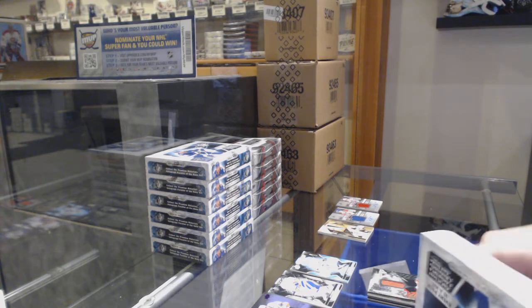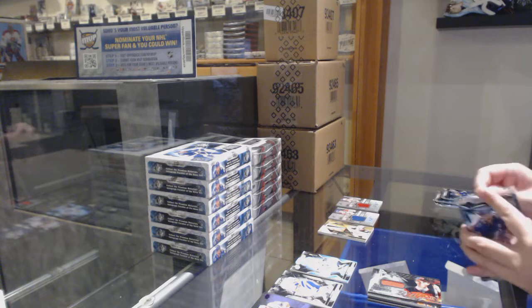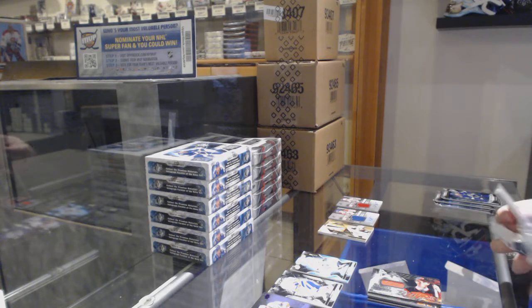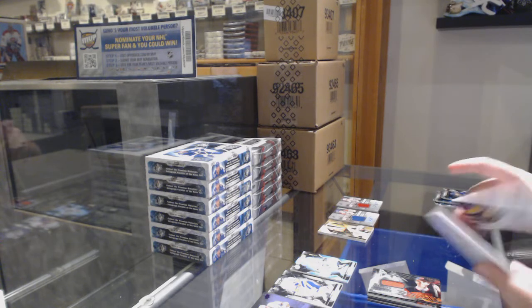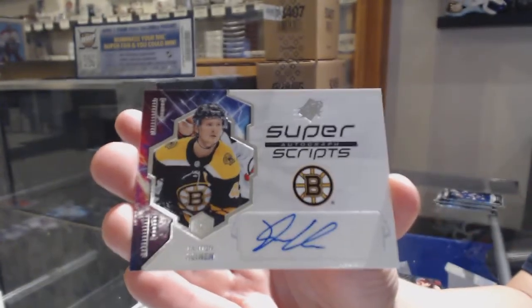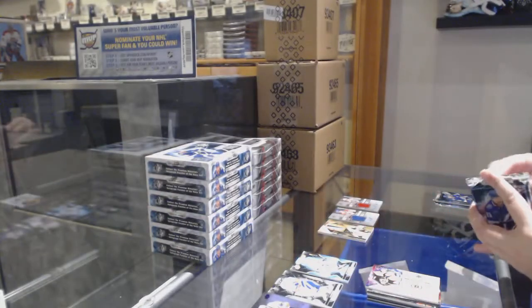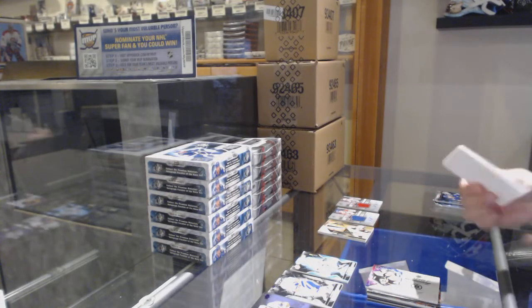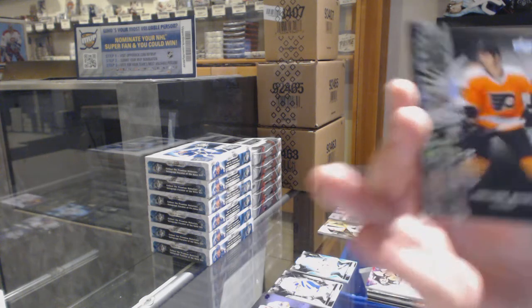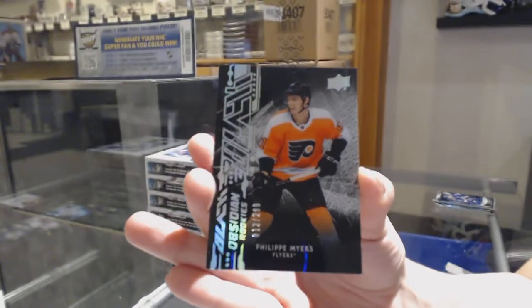We got one number two and one number three so far — we've got a Dobson rookie and a Carl Grunstrom auto. We've got a Super Scripps auto of Danton Heinen, not numbered. Obsidian rookie numbered 12 of 299 for the number two spot, Philippe Myers.